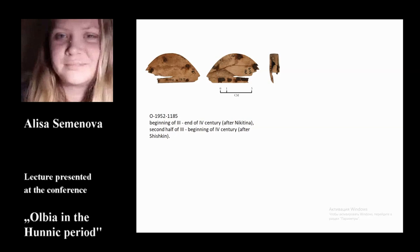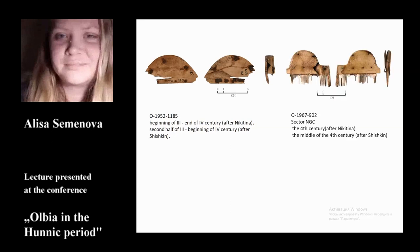On the territory of the lower town, combs were found in two sectors. An antler comb was found in the NGS sector and is now kept in the collection of the Institute of Archaeology. This is a three-layer antler comb with a semicircle handle with shoulders and arms. The handle binding is attached with two bronze rivets on the semicircle part and four rivets on the rectangular part. We can date this comb to the 4th century after Nikitina, or the middle of the 4th century after Shishkin.